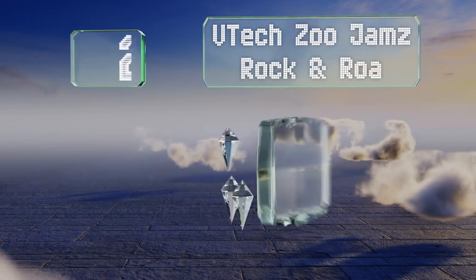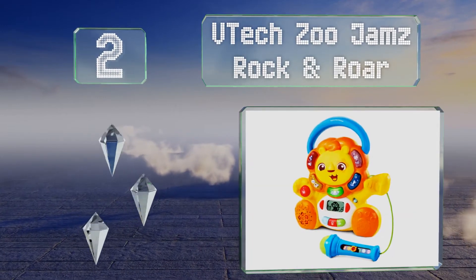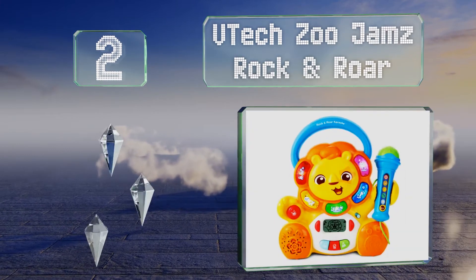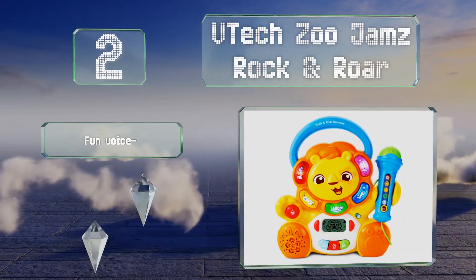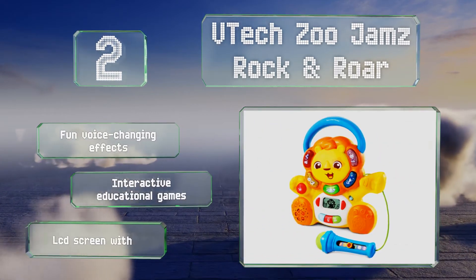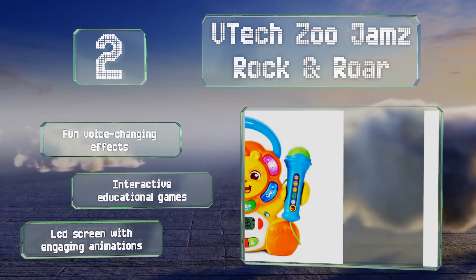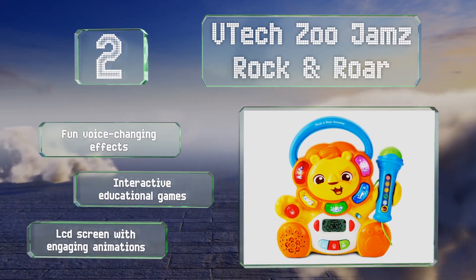At number 2, designed with toddlers in mind, the VTech Zoo Jams Rock and Roar is shaped like a friendly-looking lion, and features oversized, colourful buttons that are easy to press. 30 classic kids' songs are built-in, so you don't need to hook it up to any other devices. It offers fun voice-changing effects, interactive educational games, and an LCD screen with engaging animations.